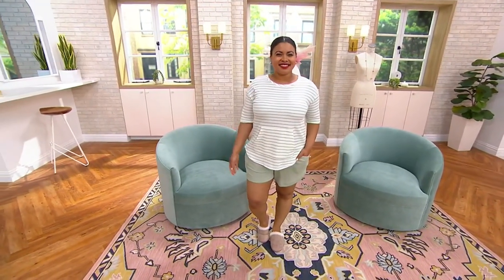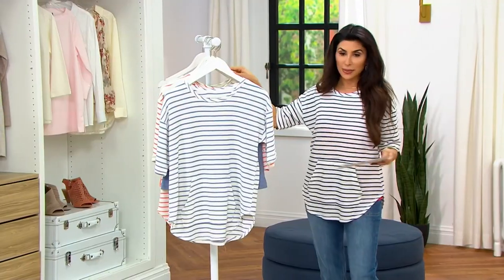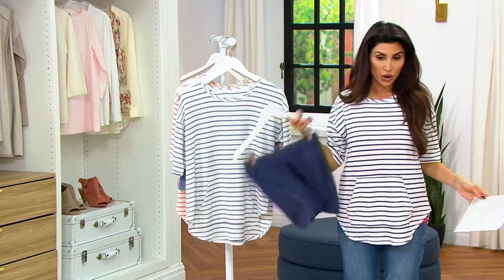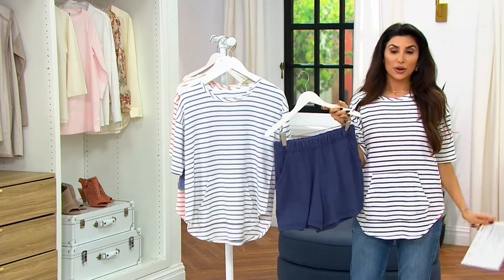We just reduced this today. I'm wearing the one called outer space stripe — that's the deeper blue, which I think looks adorable with denim, and it comes with the blue short. See how cute it is when you just throw it over a great pair of jeans? This is the outer space stripe.